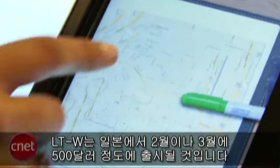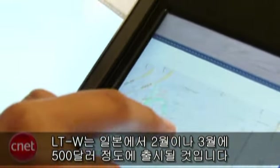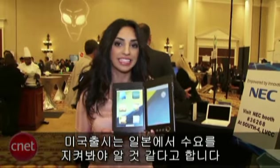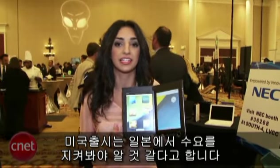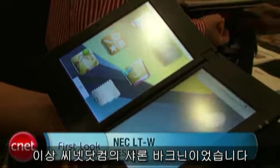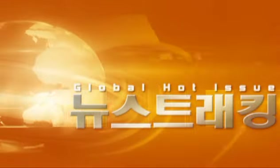The LTW will launch in February or March in Japan for about $500, but NEC hasn't told us when it will be available in the U.S. They said it depends on what the demand looks like in Japan. For CNET.com, I'm Sharon Backman.